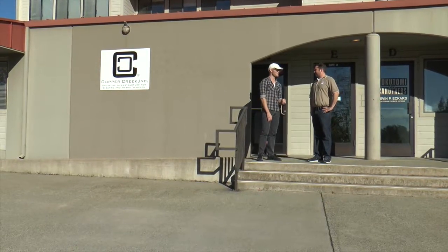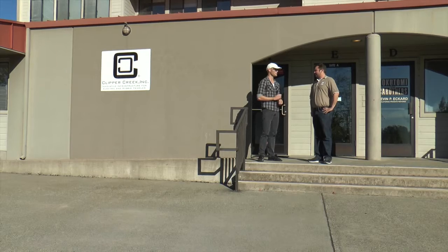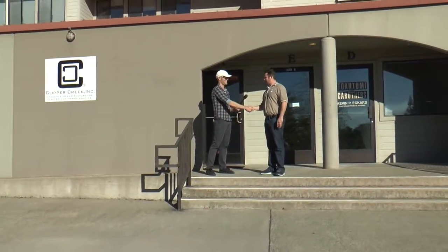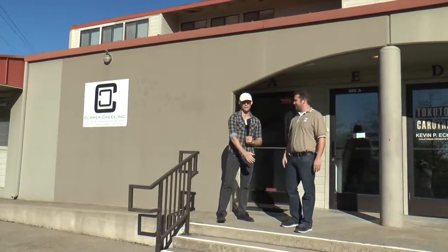Thank you so much for this insider tour of Clipper Creek. Thanks for coming by — you guys are welcome anytime.